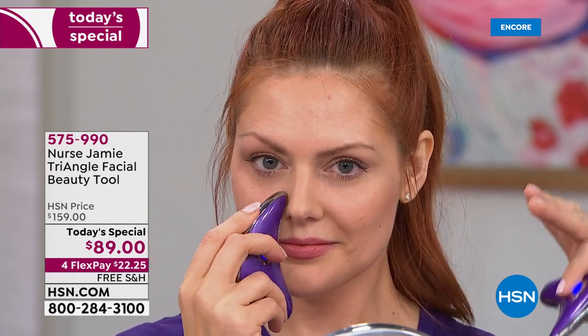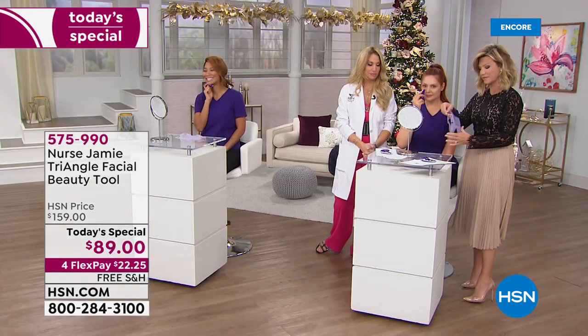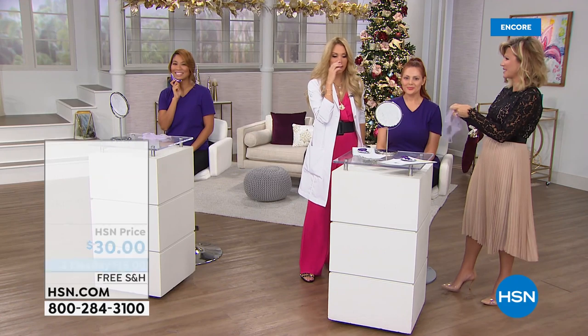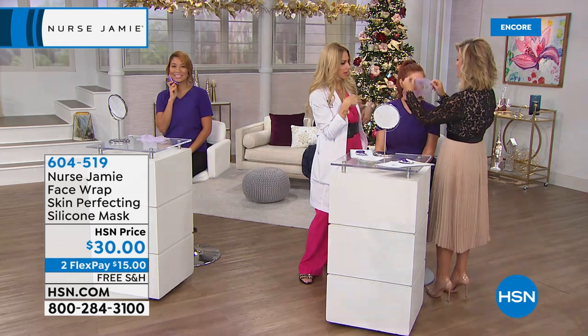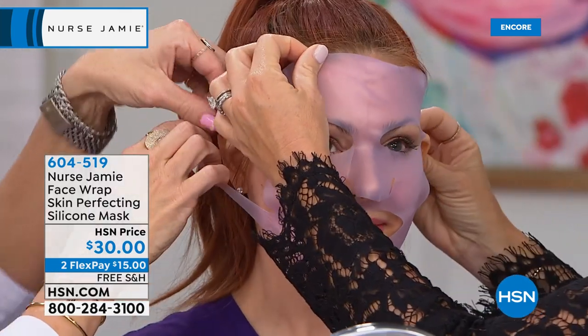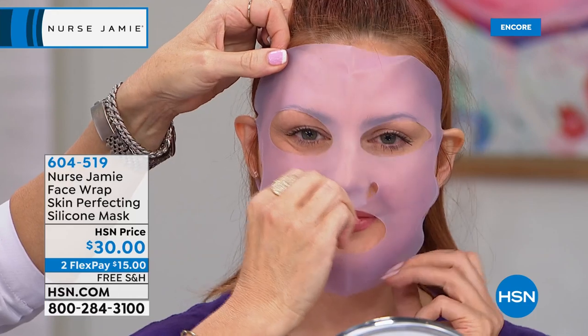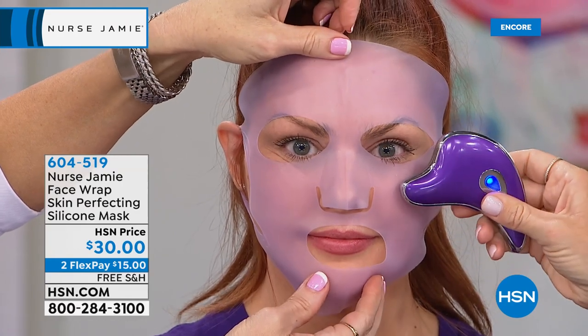You don't have to worry about a massive commitment or going to see somebody like Nurse Jamie once every three or four months. There's no downtime, no redness, it doesn't sting, it doesn't burn. Don't forget about our bonus buy — when you're ordering our today's special, you can have your own at-home spa treatment. Apply your product and then use the silicone face mask over it. You can scare your kids or you can enhance the absorption of your product — it makes any product like an at-home treatment.